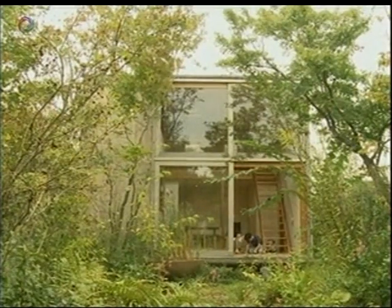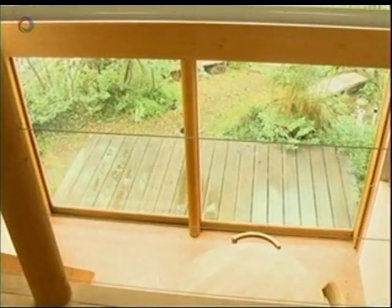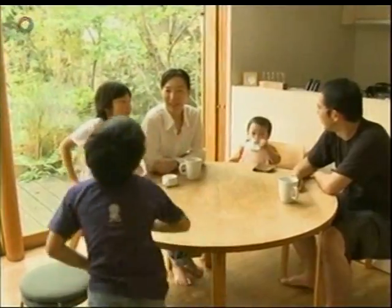This 370 square meter plot in suburban Tokyo contains both a 30 square meter nine subo house and a quarter-size detached structure, with the rest of the site reserved for garden. With large glass doors and windows minimizing boundaries between interior and exterior, the open plan interior is extremely light and spacious.